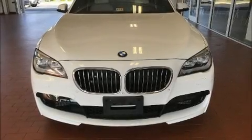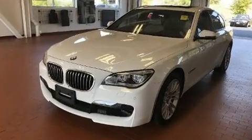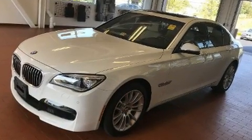Experience driving perfection in the 2014 BMW 740i. With fewer than 35,000 miles on the odometer, this four-door sedan prioritizes comfort, safety, and convenience.